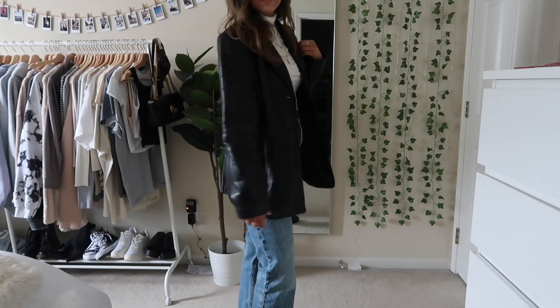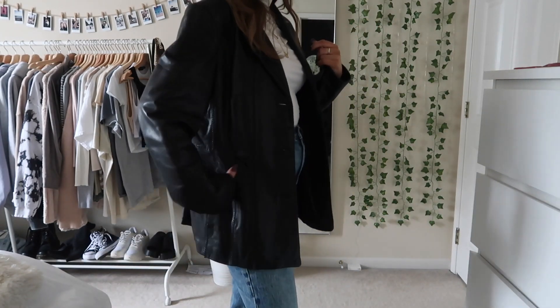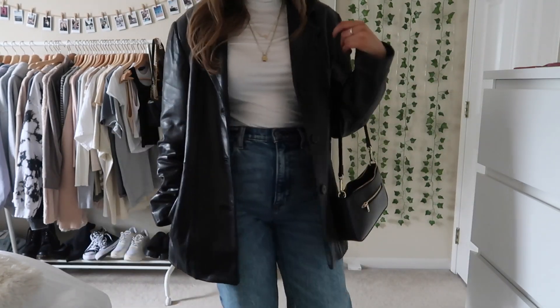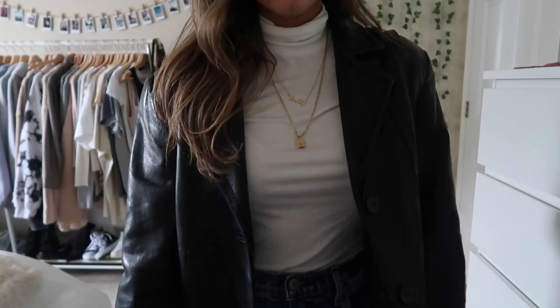Next up I have this outfit with the same leather jacket I got from my mom. I just think this looks so cute — you really can't go wrong with an oversized leather jacket. This is just the perfect kind of basic go-to fall outfit. I love my mock neck, so I just paired it with a white mock neck.